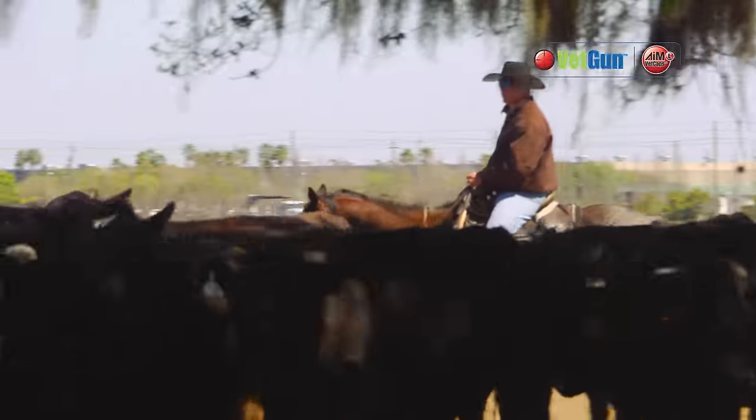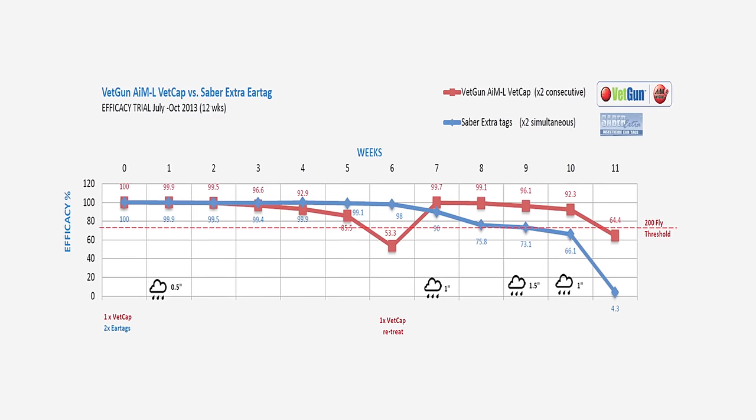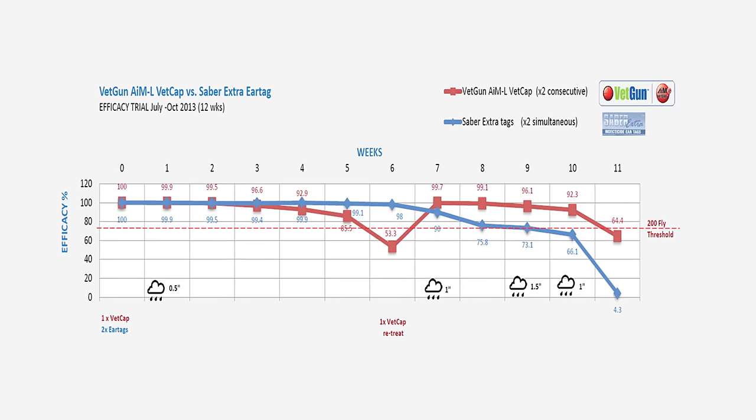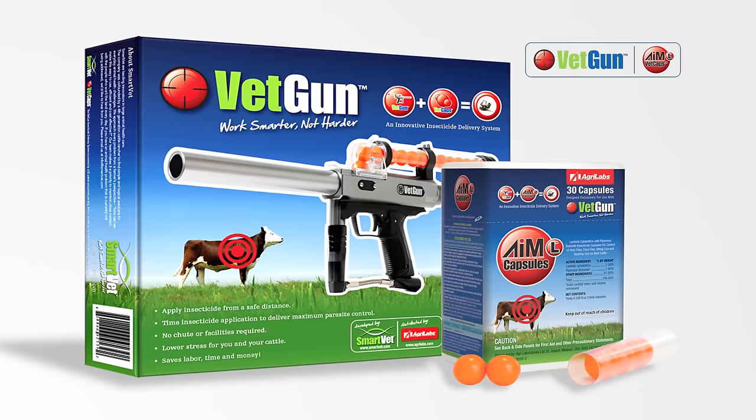While weather is often a factor when using any topical pour-on, research shows AIM-L VETCAPs compare very favorably with leading insecticide pour-ons and ear tags. New VETGUN — for minimal stress and maximum gain.